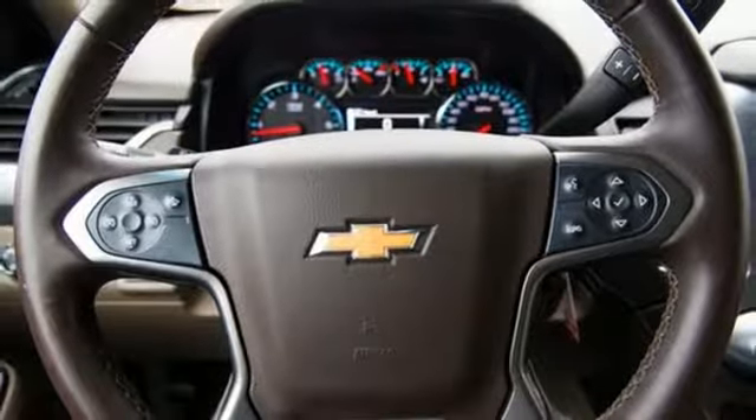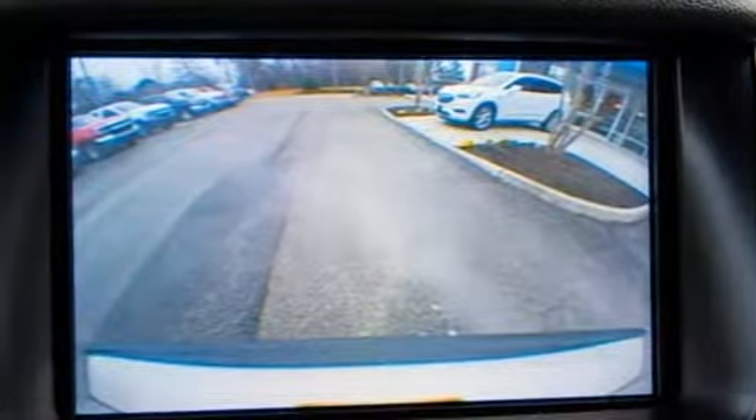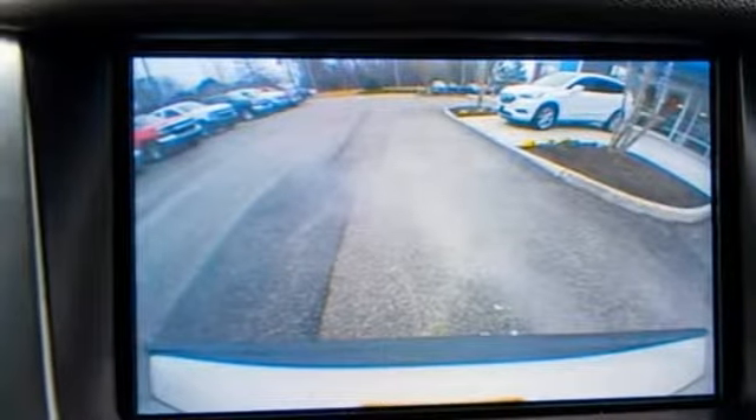V8 engine. Trailer brake controller. Electronic shift on the fly and automatic transmission.